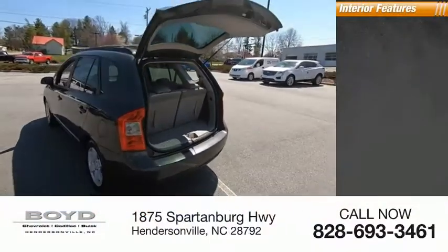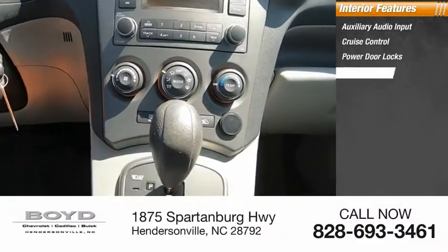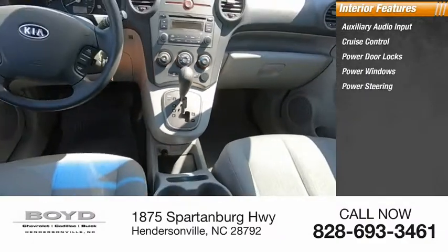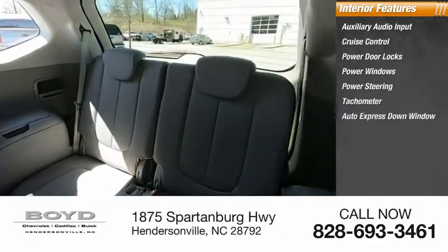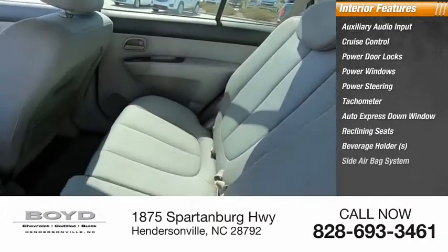Inside you'll find auxiliary audio input, cruise control, power door locks, power windows, power steering, tachometer, auto express down window, reclining seats, beverage holders, and a side airbag system.